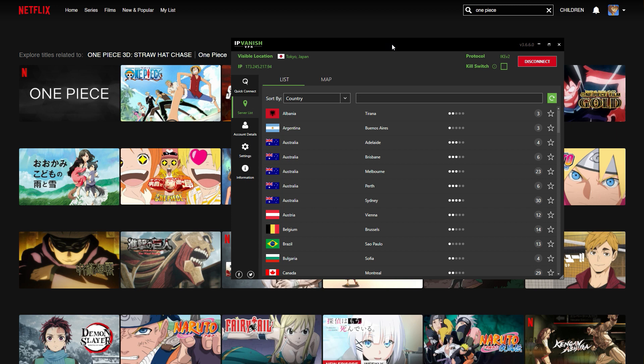Don't forget to download IPVanish using the link down below — it'll be in the pinned comment and at the top of the description. Enjoy watching all your favorite Netflix shows from around the world. Give the video a like if it helped you, and a comment for the YouTube algorithm would be much appreciated — just let me know what shows you're trying to watch. It helps the channel more than you think, and I really appreciate it. Thank you so much for watching and I'll catch you in the next video.